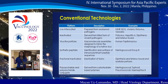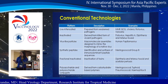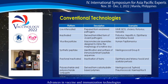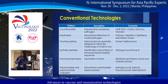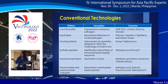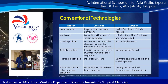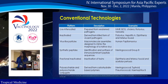The conventional technologies include live attenuated vaccines, which are prepared from weakened pathogens — examples include MMR, BCG, cholera, rotavirus, and varicella. Inactivated vaccines are derived from killed forms of the virulent pathogen — examples are polio, hepatitis, diphtheria, and tetanus. For virus-like particles, we have HPV; for synthetic peptides, meningococcal group B; fractional inactivated vaccines include diphtheria and tetanus toxoid and acellular pertussis.